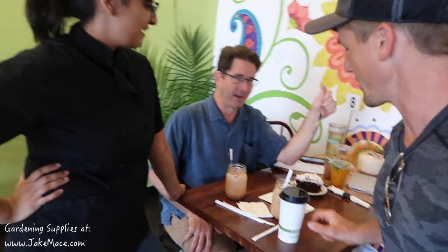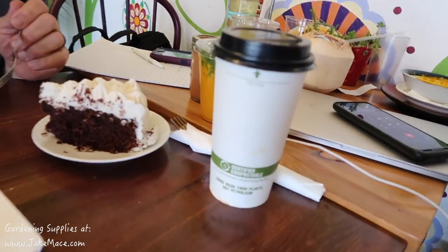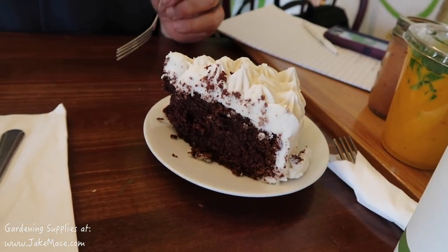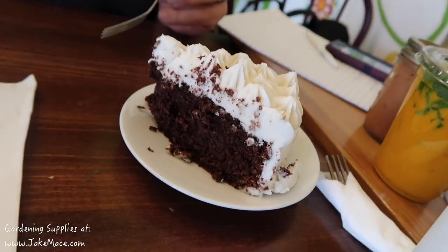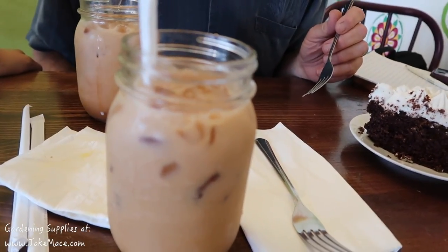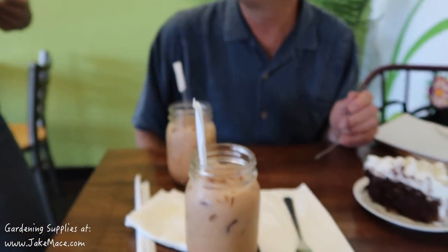Now we're finished up at 24 Carrots here in Tempe. We're with Sasha the owner. And where did you bring us for our dessert? That is their beetroot red velvet cake — beets turn a little bit brown when you bake them. This cake has beetroot in it. And this is their house-made chai — they don't use a concentrate. They actually bring the spices from India. It's Assam tea with organic cane sugar.